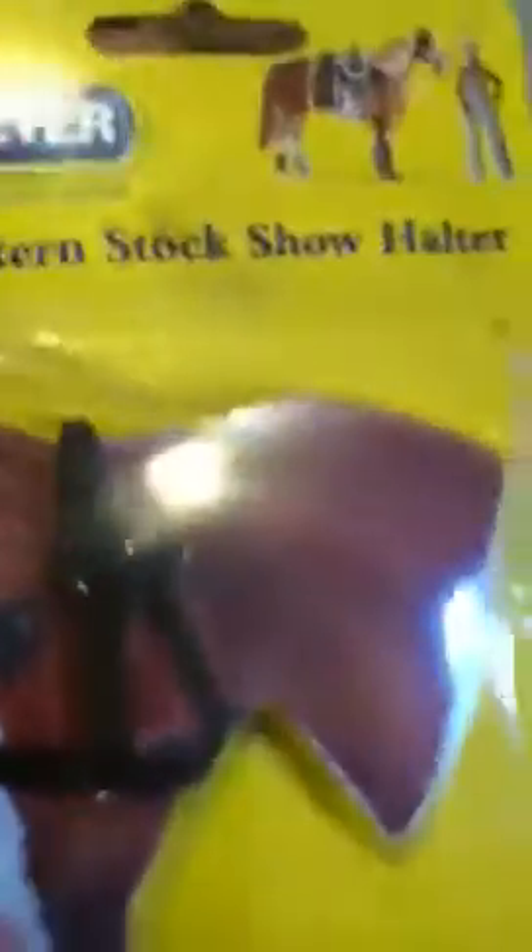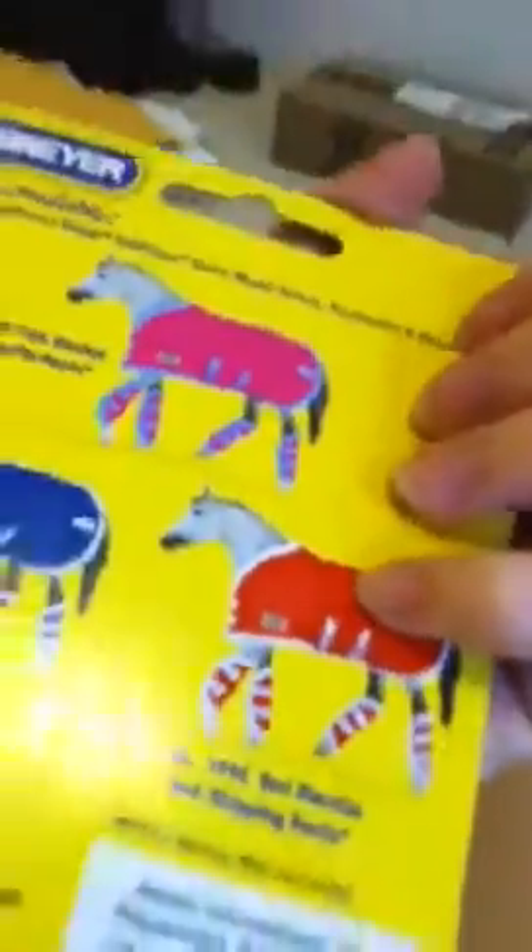This next package was really easy to open. I don't remember getting this but apparently it's the western stock show halter. That's really pretty actually, and it's also traditional size, so I'm really going to have to get at least one traditional horse. I got the blue one.